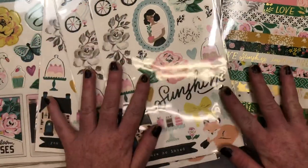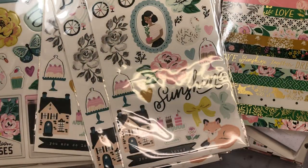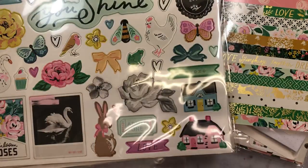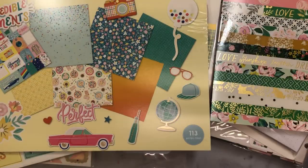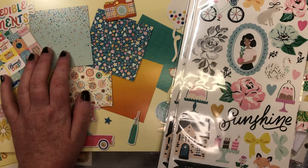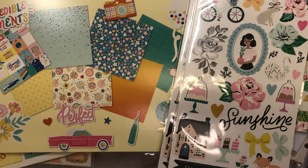Anyways, you guys, that is my haul from Joanne. It's taken forever to get here. I'm glad it's all here so I can finally get it all put away and off my desk. Anyways, you guys, I hope you guys have a fabulous day and I'll catch you guys in the next video. Bye!